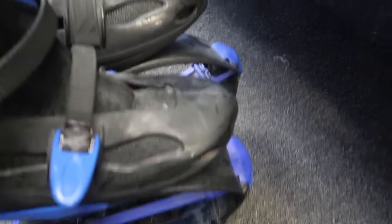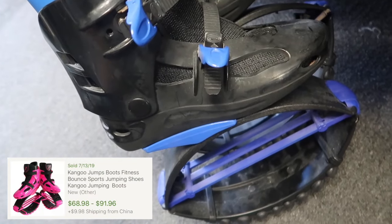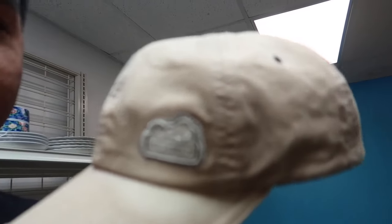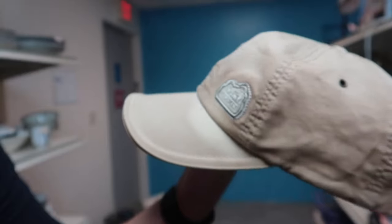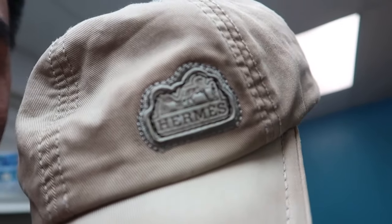I found these jumping shoes — pretty weird. These are unbranded ones; there are Kangoo ones but these are 10 bucks. And I found this kind of bootleg Hermes hat — pretty cool for sure, bootleg. Look at the stitching, pretty off on that.